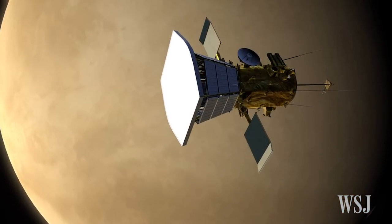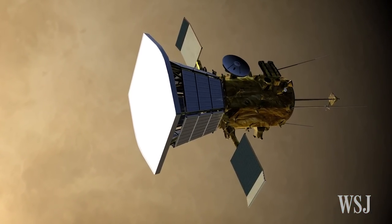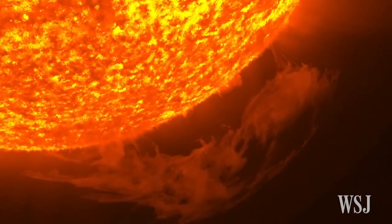Solar Probe Plus will use Venus's gravity to make 24 close elliptical orbits around the Sun, getting closer to it with each orbit.